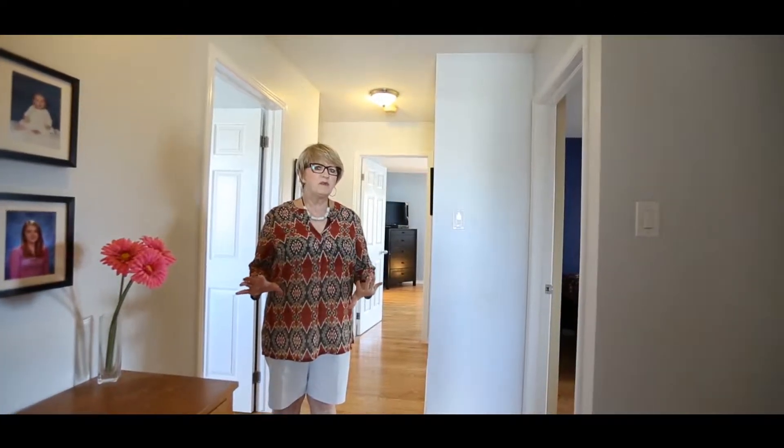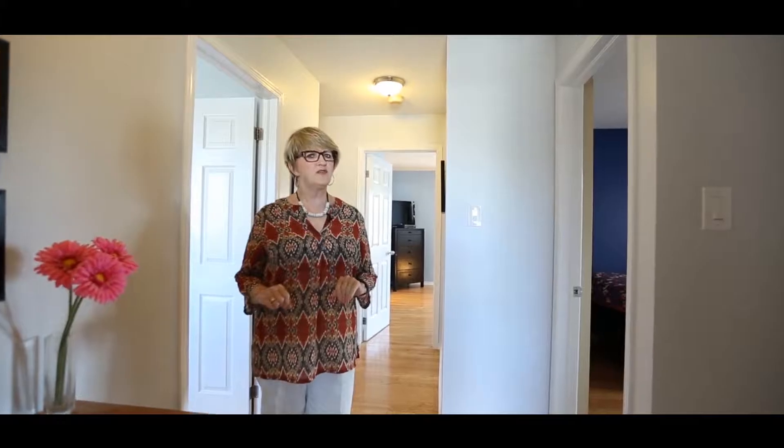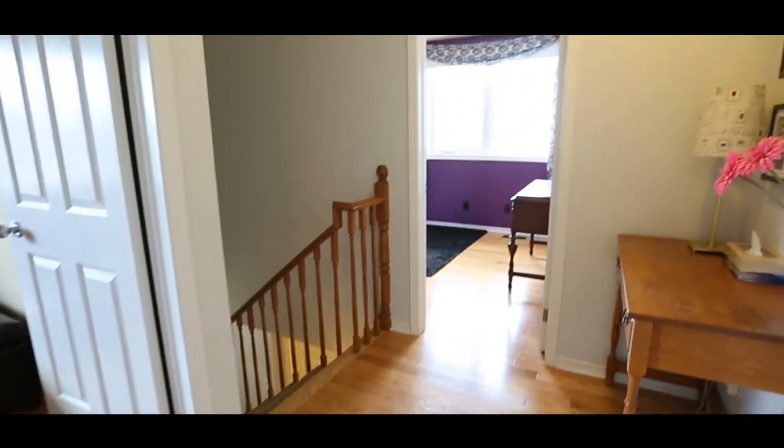It's a real surprise when you come upstairs, because from the front of the house it's very misleading — doesn't look that large. And then you come in and upstairs you've got four good-sized bedrooms. Come and have a look at them.